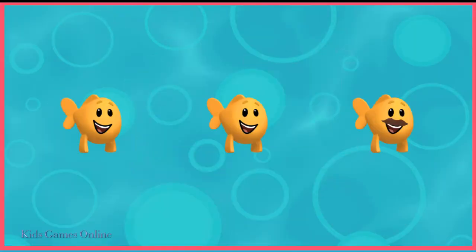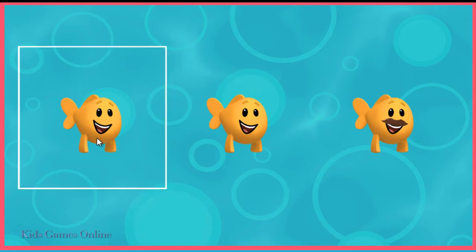Which little fish is different from the rest? Here's the little fish that's different.